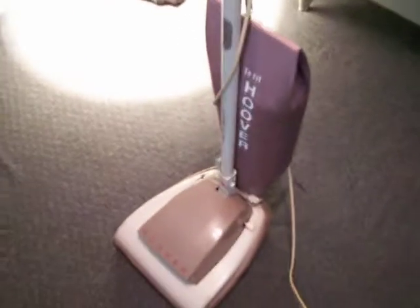Now I'm going to demonstrate it. The headlight still works too. This thing still works like brand new.